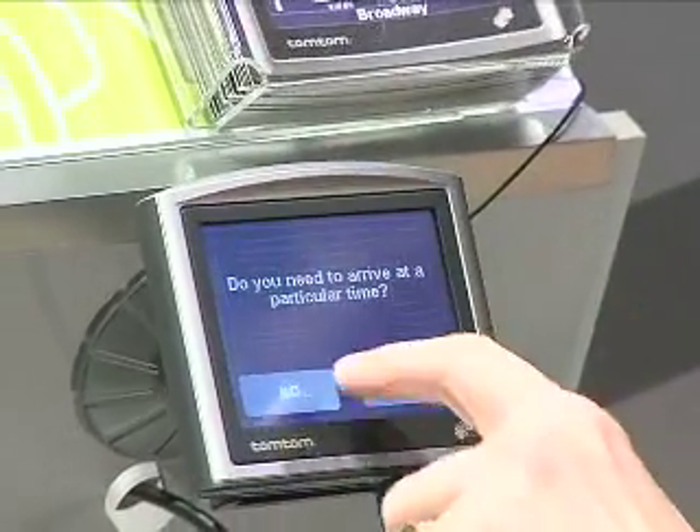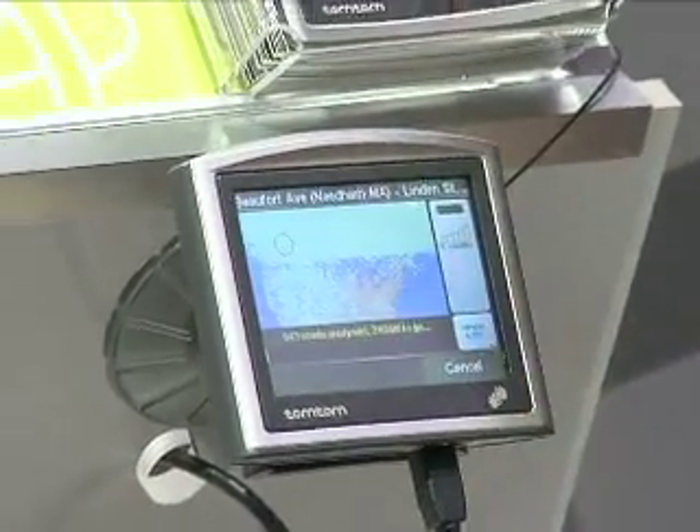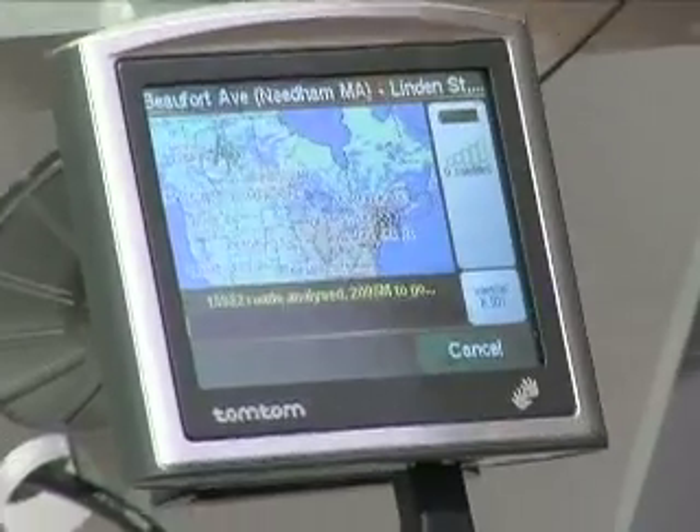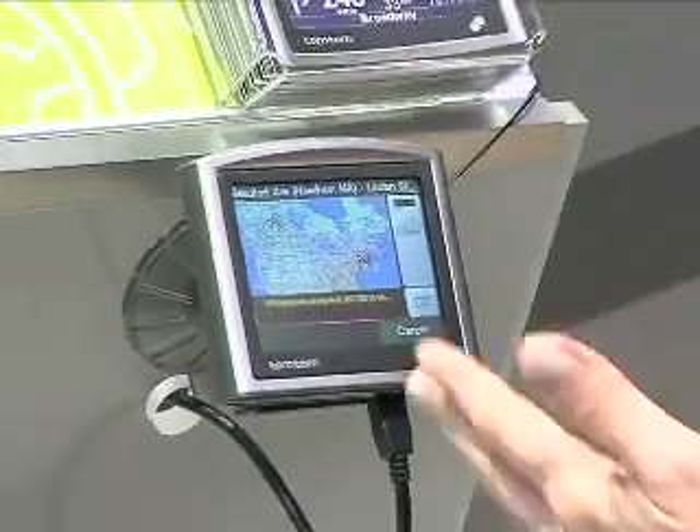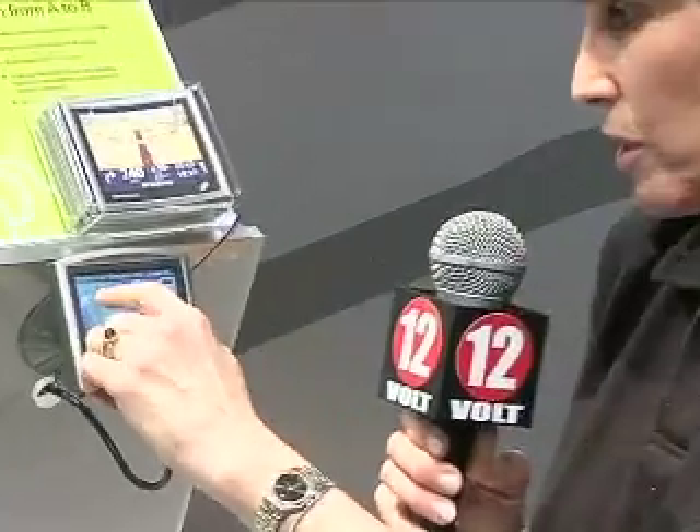I'll hit a cross street. I don't need to arrive at any particular time since I'm in Vegas now. So I'm going to calculate my route — it's going to be cross-country because we're starting up in Edmonton, Canada right now and navigating all the way out to Boston. We're not going to wait for that because it'll take a couple of minutes.